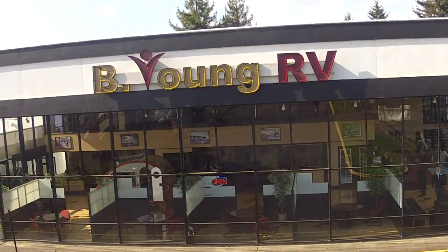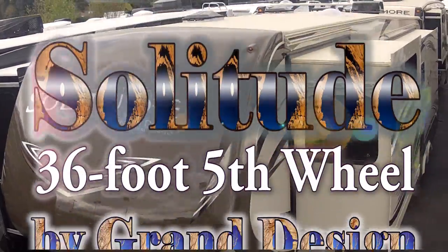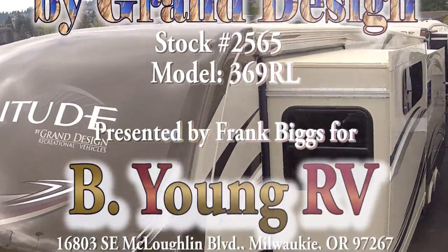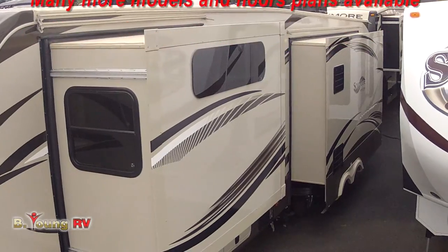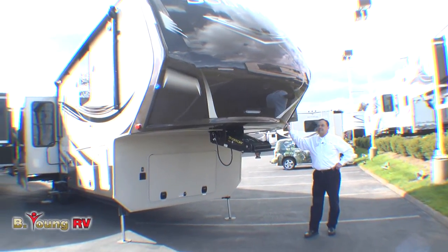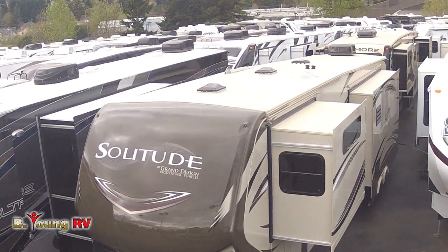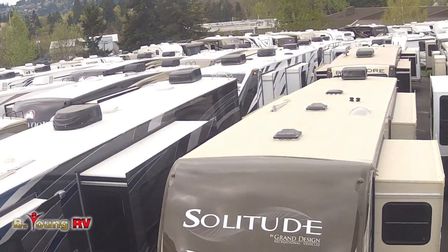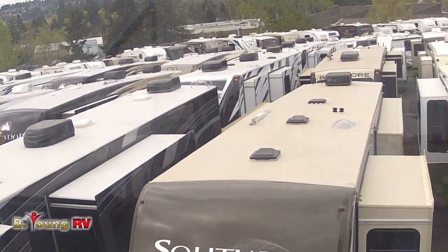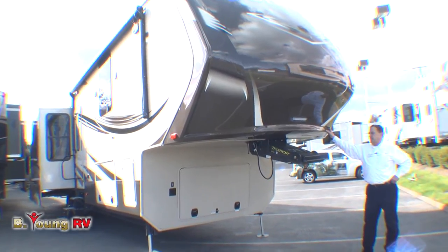Be Young RV. Hi, this is Frank with Be Young RV in Milwaukee, Oregon, the greater metro Portland area. Today I want to show you an all-new fifth wheel that has come out, and we have the privilege to have it here at Be Young RV amongst all our other big fifth wheels. This is a Solitude ST369SL by Grand Design.